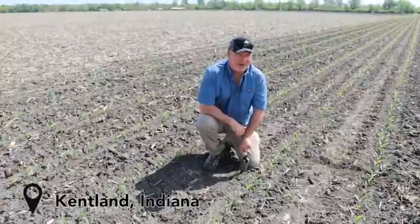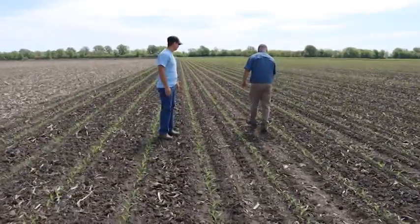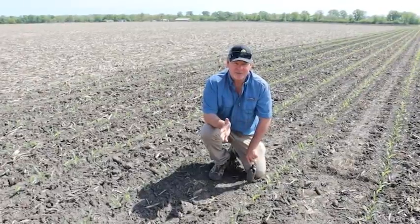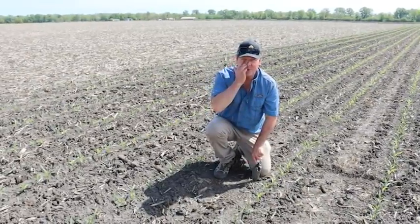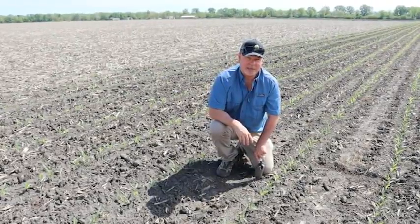Example number two of a happy home for AgVenture seed. I may mention the first field we were in — that has 300 bushel potential. There were sections of that farm last year that ran 300 bushels per acre. Now that spring a year ago, much like the one this year, wasn't optimal for early planting. That was actually a late May planting.